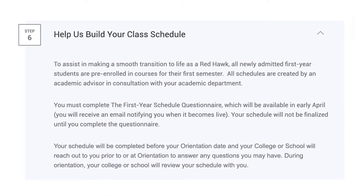Let us help you build your class schedule. To help in making a smooth transition to life as a Red Hawk, all newly admitted first-year students are pre-enrolled in courses for their first semester. An email will be sent from your college or school with your first-year questionnaire, which you must complete prior to building your schedule, so keep an eye out for that.